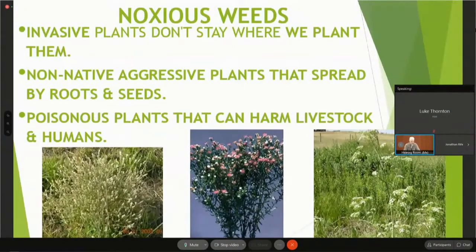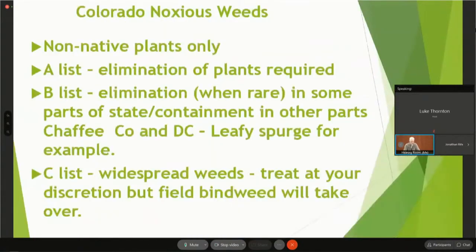Some noxious weeds are poisonous to humans and livestock. As for Colorado noxious weeds, we're looking at non-native plants only, so most of the time you won't have them in a garden. But I have encountered them — Canada thistle is one I've found in my garden, seed blown in from thistles. Sometimes you'll have to use a herbicide, especially once they've become established. Field bindweed will take over; even though it's a C-list weed, you need to use a herbicide in most cases.